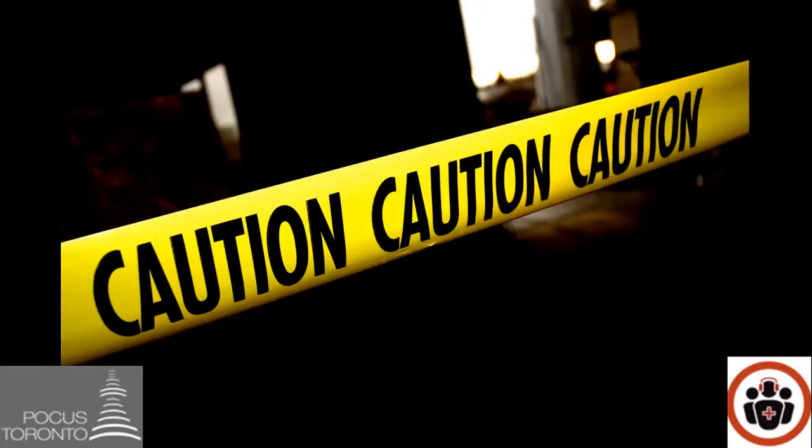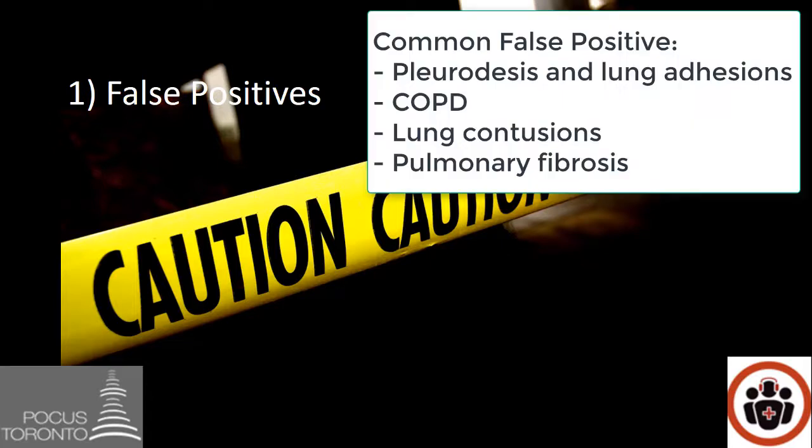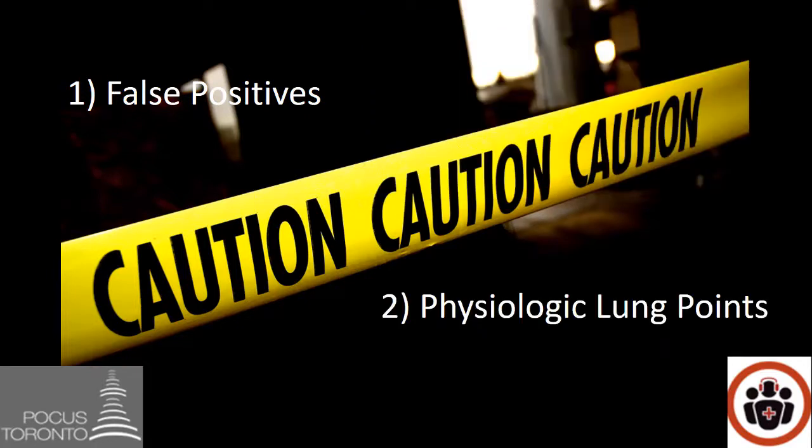A few things to be aware of when doing pneumothorax POCUS. First, there are some false positives. If a patient has had a previous pneumothorax and underwent a procedure called a pleurodesis, their visceral and parietal pleura will no longer slide upon each other, and it will look like they have a pneumothorax when you scan them. So ask about previous medical conditions prior to doing the scan. Other conditions such as COPD — mainly bullous emphysema — can also appear as a pneumothorax, as there'll be no lung sliding where the bullae are. Also, there are some physiologic lung points that everybody has, mainly the cardiac lung point and the liver lung point.